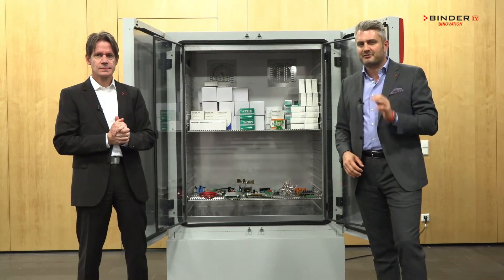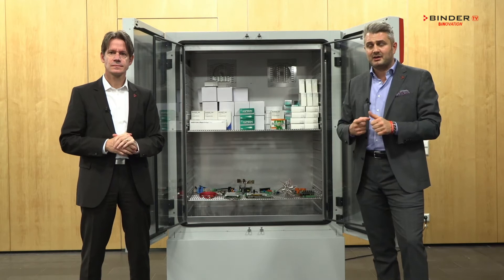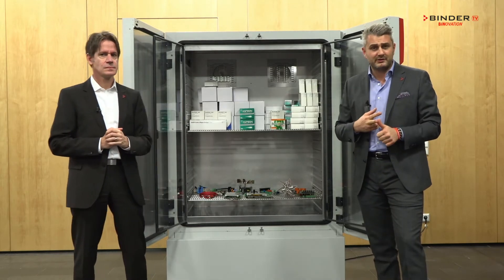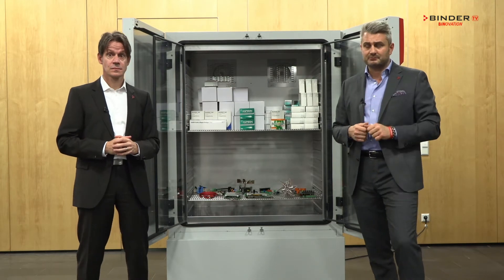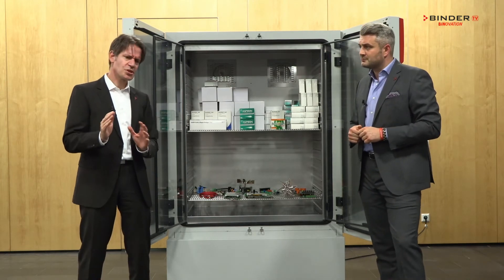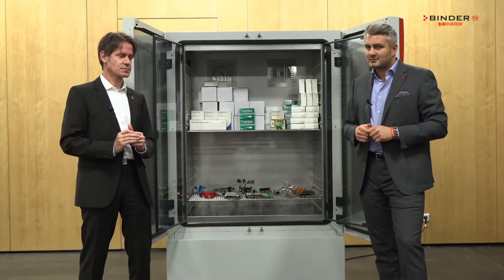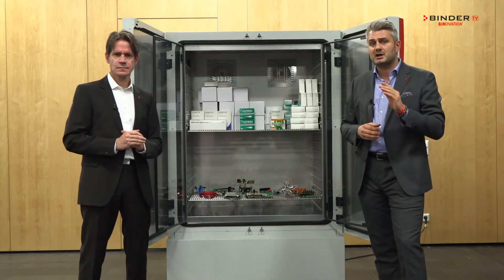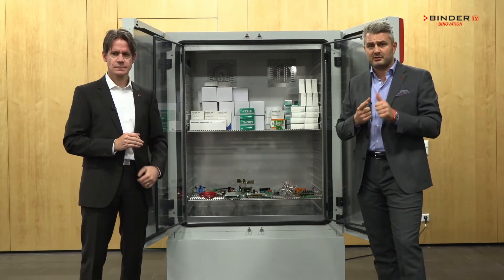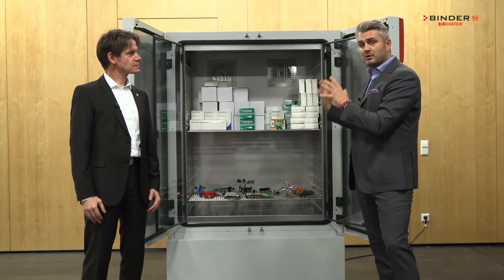Our customers have to worry about many things during their stability test studies: reliability, conformity, ICH guidelines, and the time pressure from their bosses. Therefore our mission is to make the test studies as convenient as possible for our customers. This is why our climatic chamber complies to all the ICH guidelines — whether it's long-term, accelerated, or stress testing — all in one chamber.